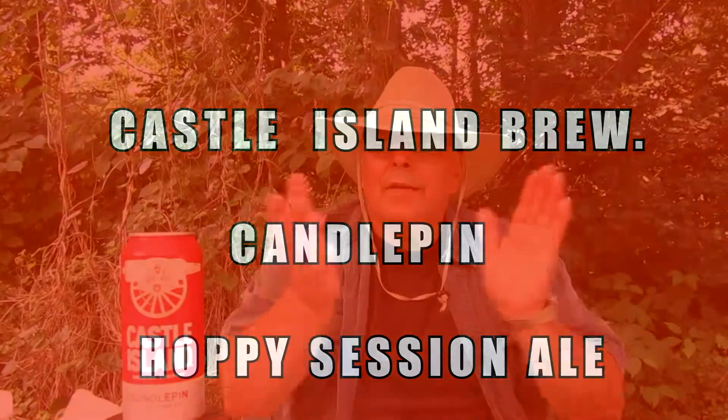Hello folks, it's Ron's Beard and Tools, and it is now time for a cold can of beer. From Castle Island Brewery over in Norwood, Massachusetts, this is called Candlepin, a Hoppy Session IPA. It's all strikes, no gutters.